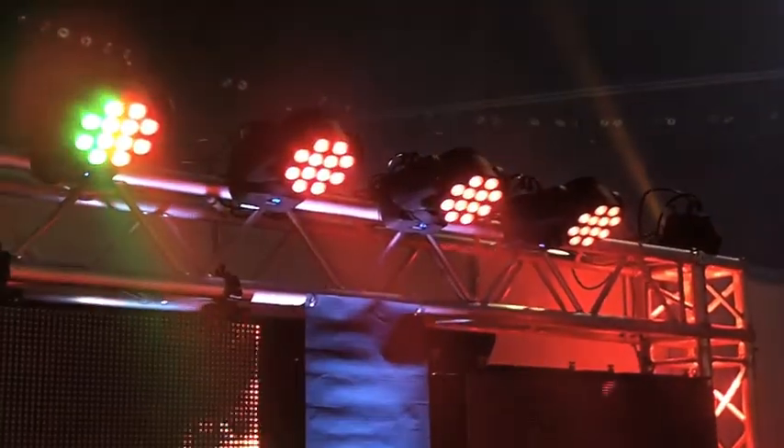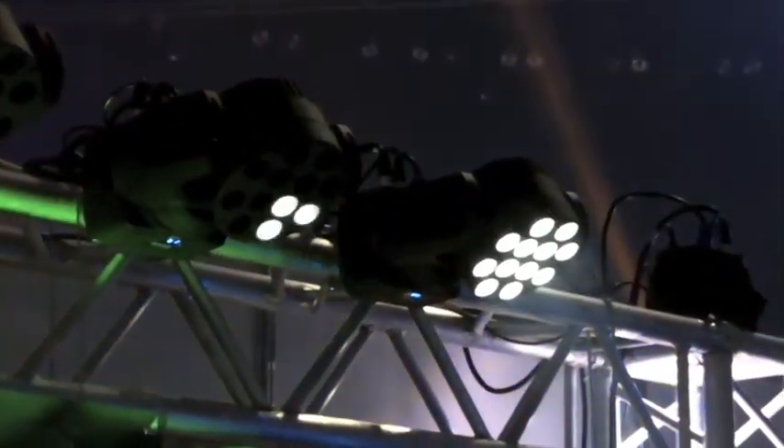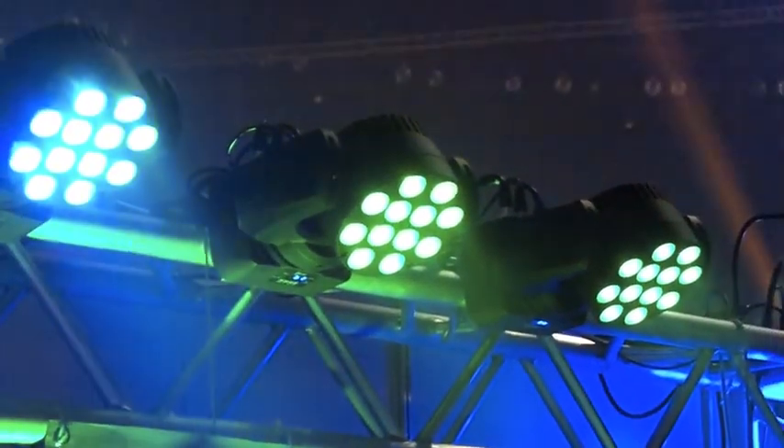We've got some cool new stuff here. Up top you'll see the Legend 412s — I have four units up there — and those use 12 of the Cree 10-watt quad-chip LEDs. A really cool feature is you can actually control four different sections, so you can do sort of a pixel mapping effect, which is kind of what you see up there. It's a nice, compact moving fixture, and it's just really cool for eye candy and stage pieces.